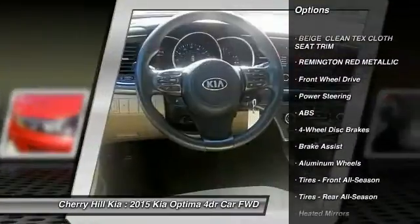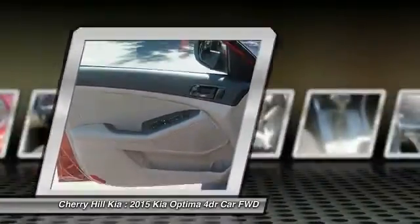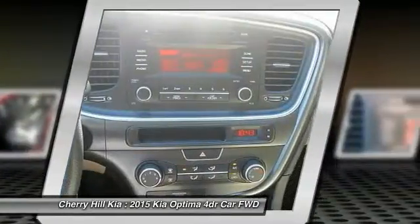Traction control, stability control, anti-lock braking system, keyless entry, steering wheel audio controls, Bluetooth, adjustable steering wheel, power steering, driver airbag, four-wheel disc brakes.